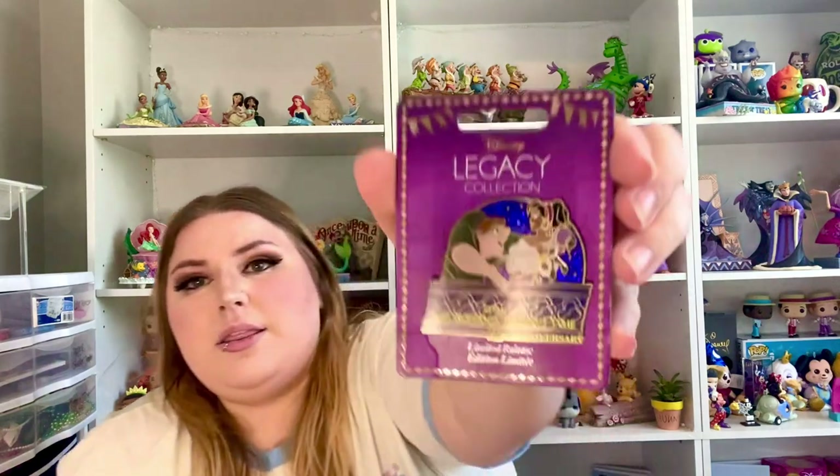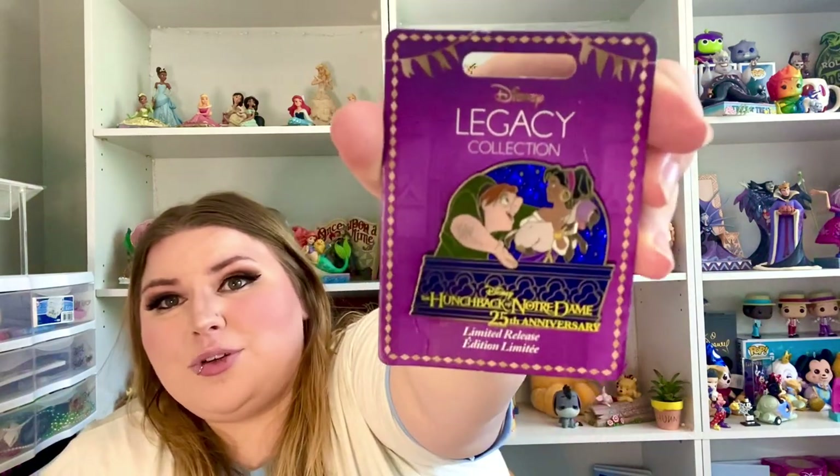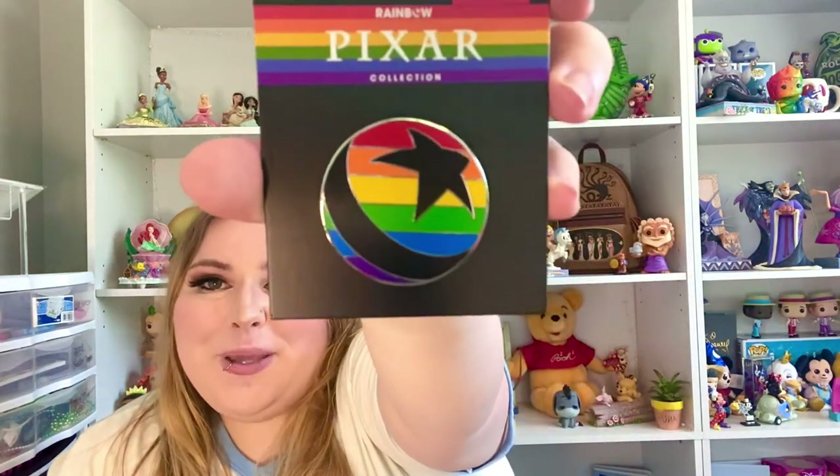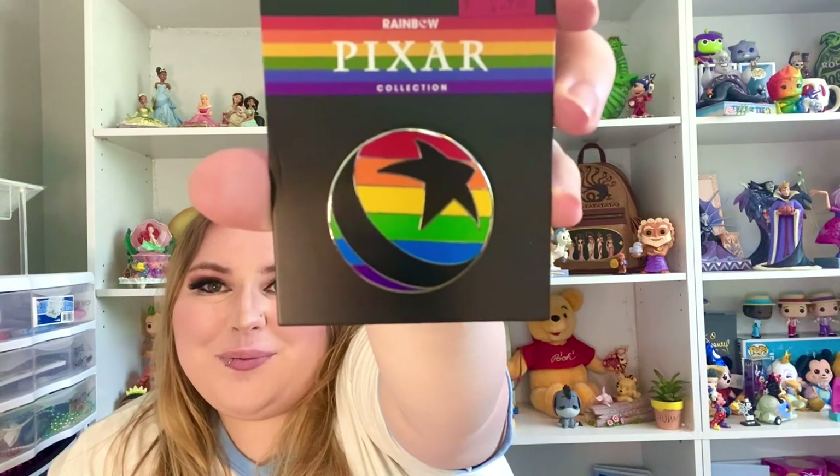I also picked up — this is going to be probably a trader, or I will be selling it to somebody. We got the Hunchback of Notre Dame limited release pin for the 25th anniversary — Liz actually bought this for me for my birthday last year. Such a good price, I couldn't pass it up. So I picked up this super cute Pixar ball pin from the Rainbow Collection for Pride.